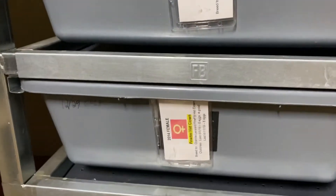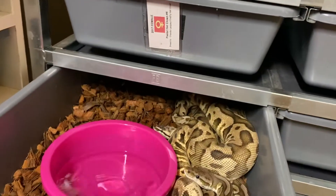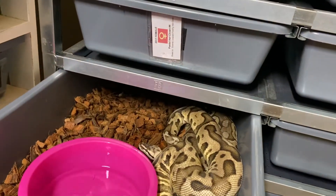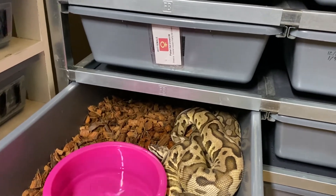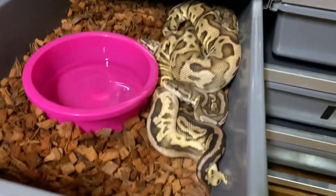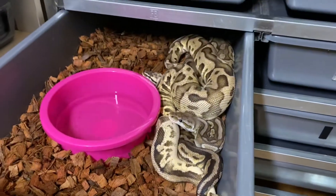We have the Pewter Het Clown female being bred to the Granite Firefly Leopard Het Clown, and they have a good lock going on right there — so that's a good one.